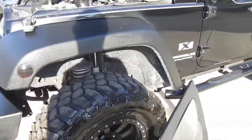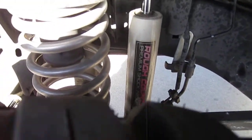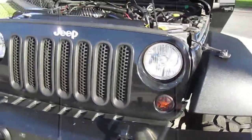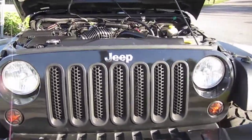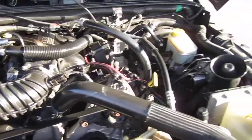Knobby tires. Has Rough Country suspension — Rough Country premium shocks all the way around. Got the lift, got the springs, and little star covers over the turn signals. Upgraded grill, metal skid plate. Comes powered with the 3.8 V6.